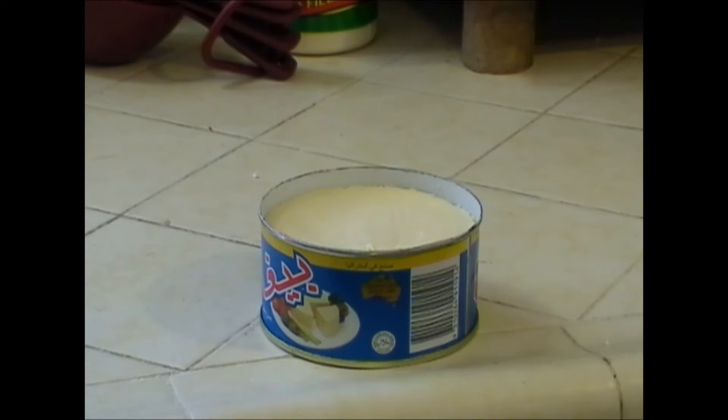Very good, very smooth, creamy-like texture. It has a very nice mild cheddar taste.